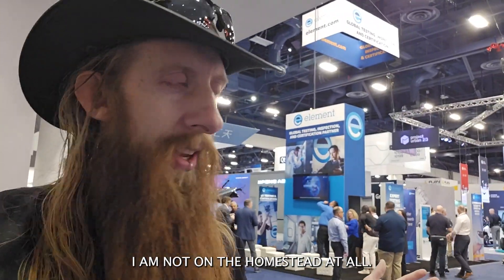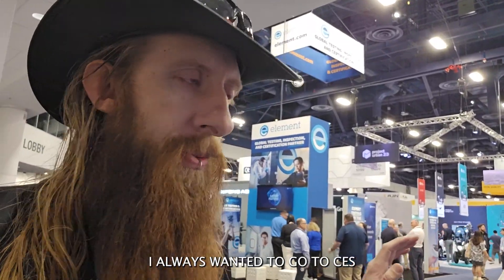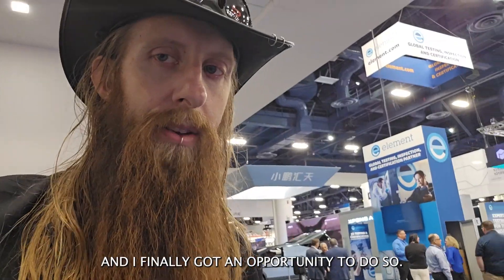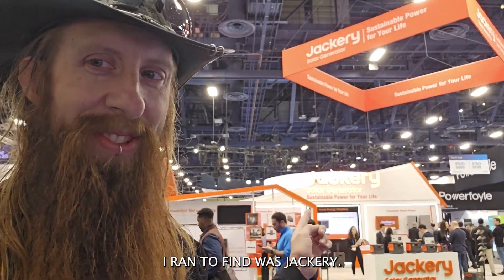What's up, guys? Nate Bedroski from Narroway Homestead. I am not on the homestead at all. Ever since I knew the conference existed, I always wanted to go to CES, and I finally got an opportunity to do so. And the very first booth I ran to find was Jackery.